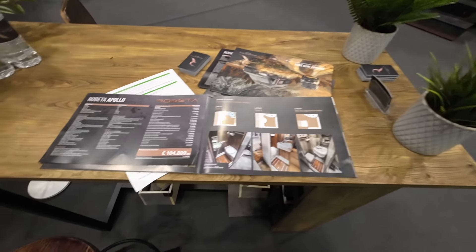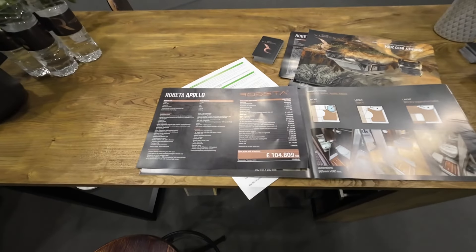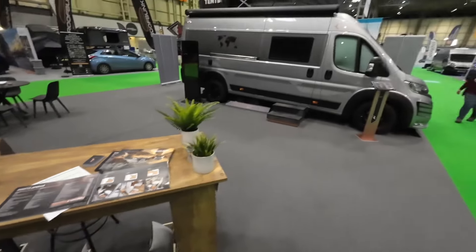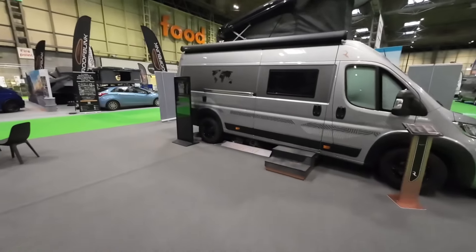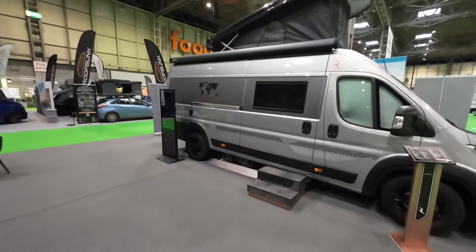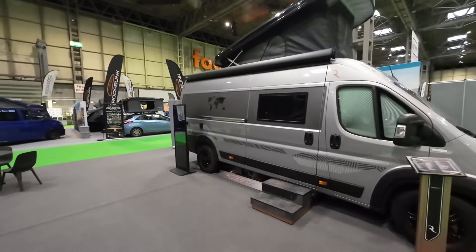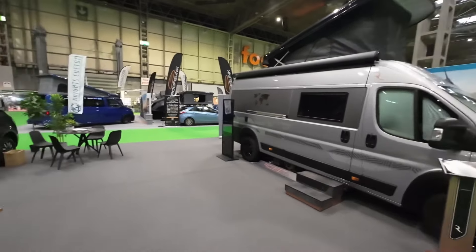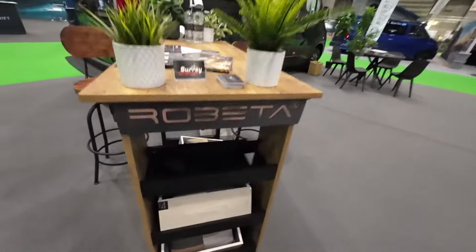I'm not going to lie — looking at that price list, they're not cheap, but is anything that's bespoke? There's also an option with this van to replace all the wooden units inside with a composite that reduces the weight by up to 200 kilos, so it increases your payload. I'm hoping I can show you that.